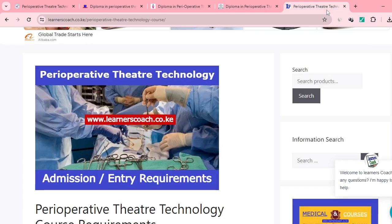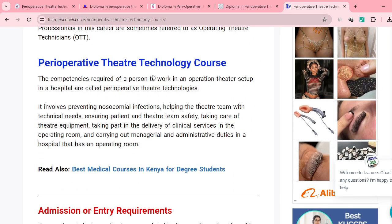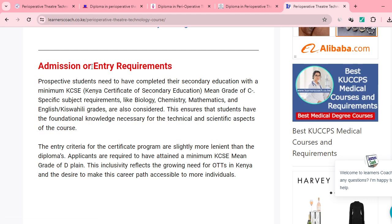In conclusion, I've written an article about this on our website. The admission entry requirements to pursue a Perioperative Theater Technology course state that students need to have completed their secondary education with a minimum mean grade of C minus. Specific subjects like biology, chemistry, maths, and English are also considered.